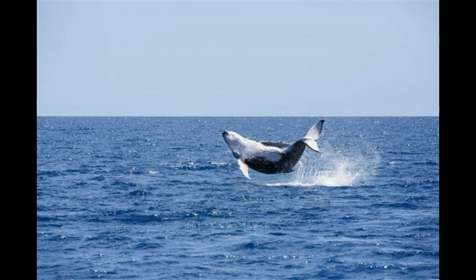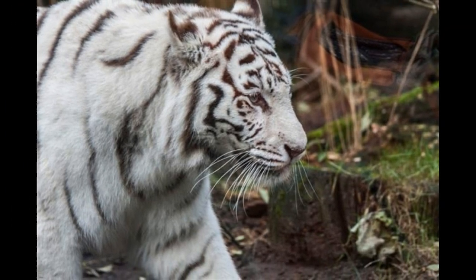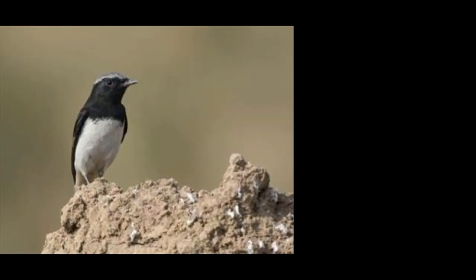The killer whale, or orca, Orcinus orca, is a top-level predator in the marine biome. Despite its name, it is actually a member of the oceanic dolphin family. The species is found nearly all over the world and can be identified by its distinct coloration — black on the back with a white chest and sides, and a white patch above and slightly behind each eye. The coloration of the killer whale is yet another example of disruptive coloration, though here it helps the animal in predation by making it difficult for prey to spot it.